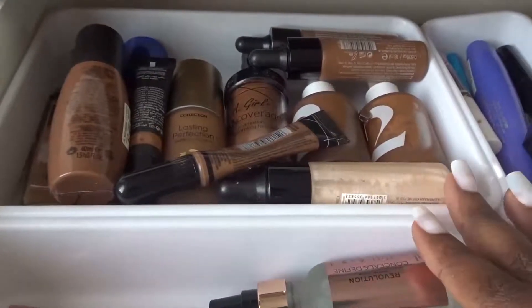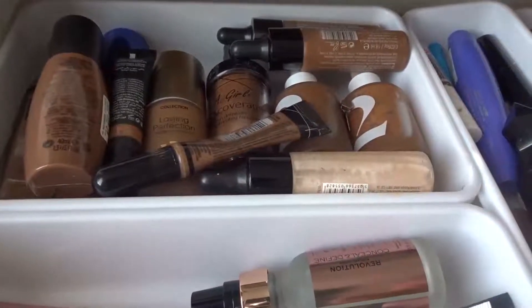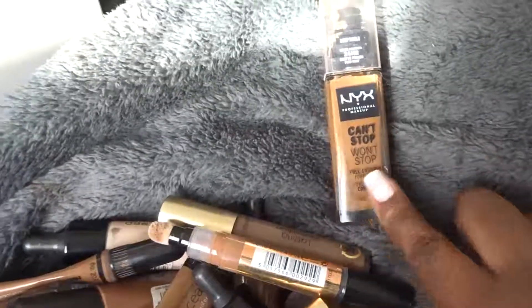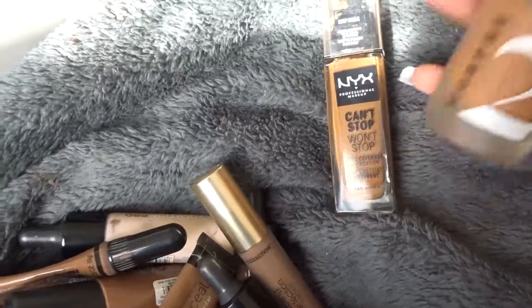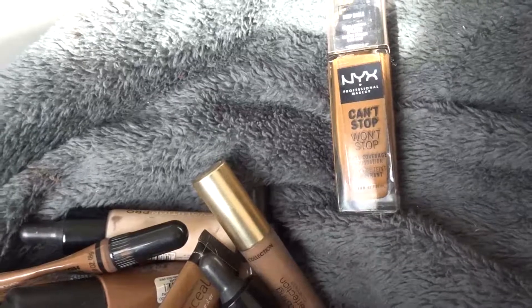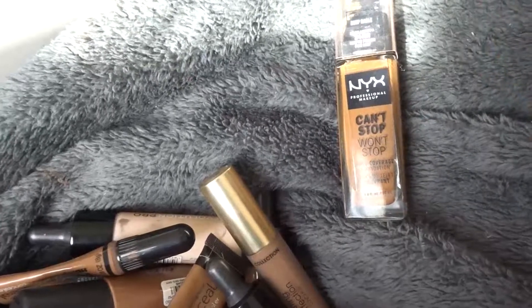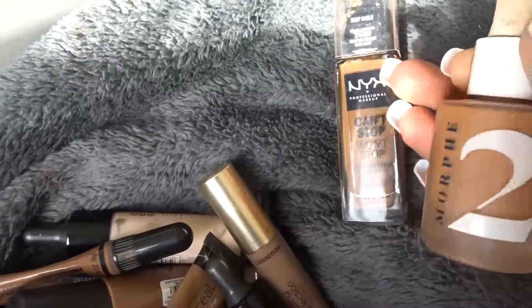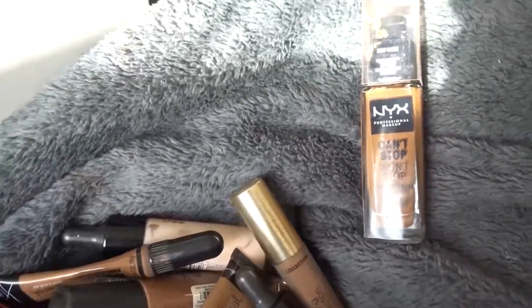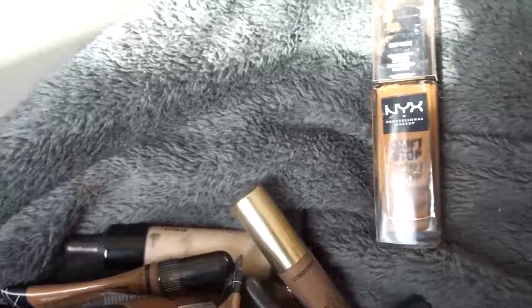On to this section which is basically all my foundations and concealers together, and I'm gonna go through these and get rid of some. All of these have mixed up so I don't even know which one's which anymore. I don't know which one was my best shade so I'm gonna have to go back and look at the video. I'm just gonna take out the Morphe ones until I can figure out which one I like the best.